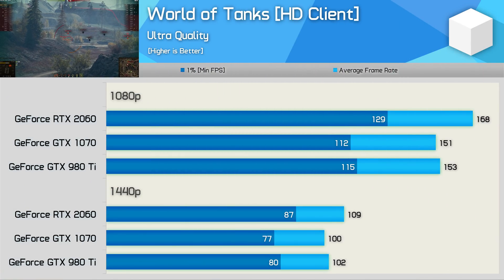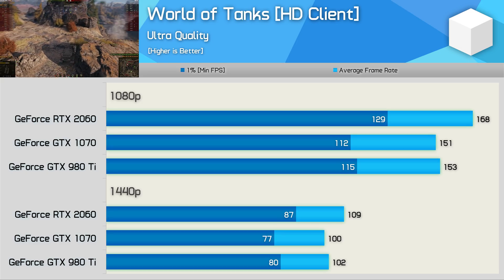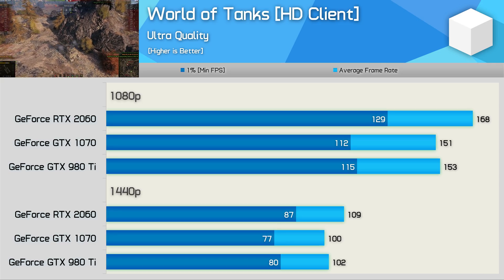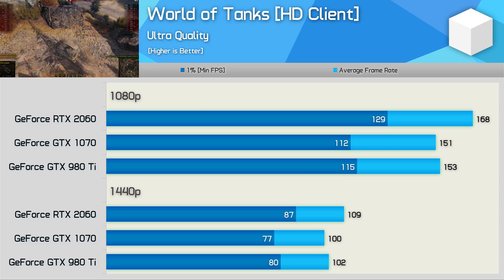Last up we have World of Tanks, and as is often the case with older titles, we see very little difference in performance between these three GPUs — particularly at 1440p. We're talking about less than a 10% margin between the slowest and fastest GPU, attributed to better driver optimisation for the older GPUs and/or the inability to take advantage of modern features supported by the newer GPUs.